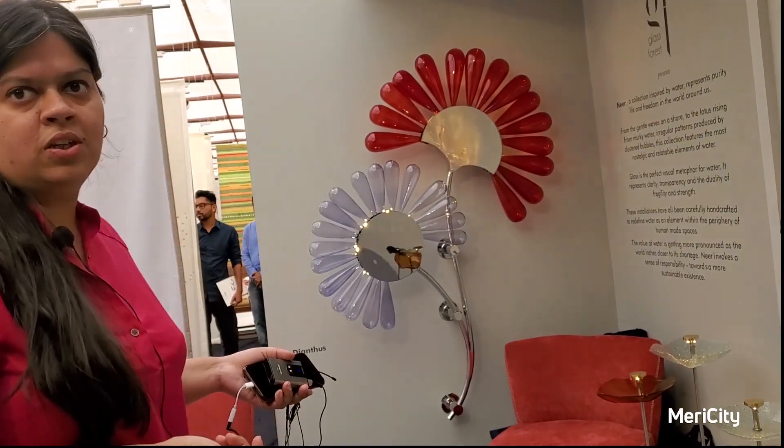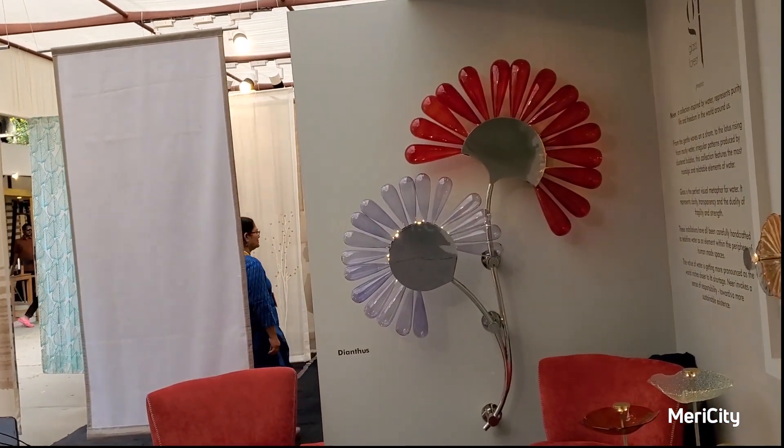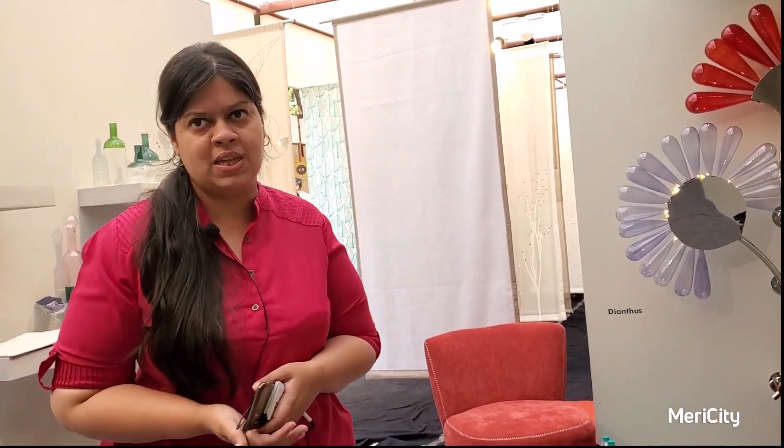It is also a conversation piece. Here we have diyas, which is another flower that blooms in water, and a beautiful wall piece for your bedroom, outside your bedroom, or as a partition space between two bedrooms or something like that.